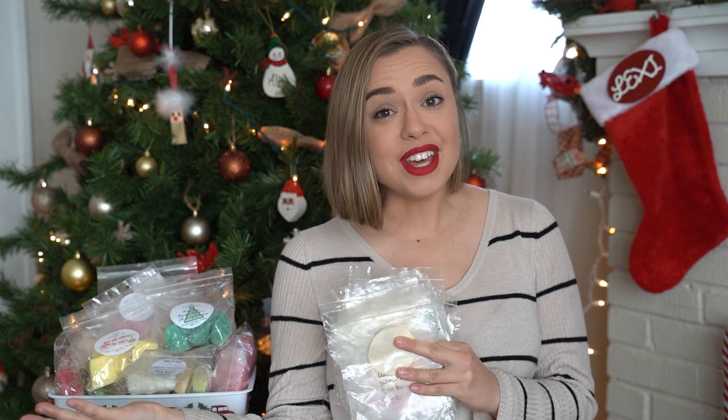Hey guys, it's Lexi. I hope you're all having an awesome day. It is officially Christmas Eve when I am filming this. I am going to go to my parents' house and I figured before I leave today I might as well film this video and share all of my Christmas themed wax empties and also all of the Christmas wax that I've melted but not finished.